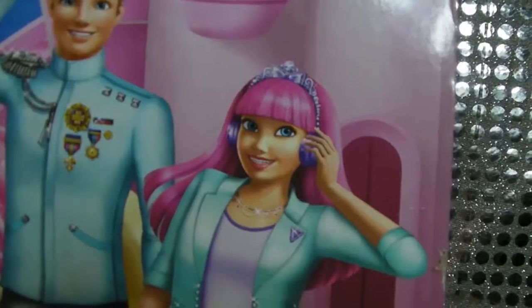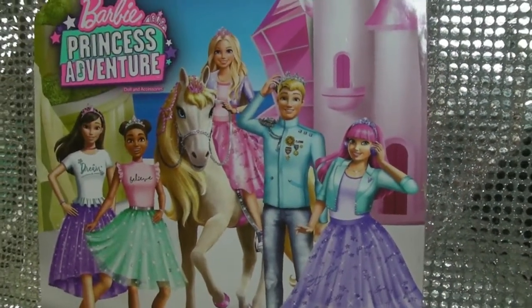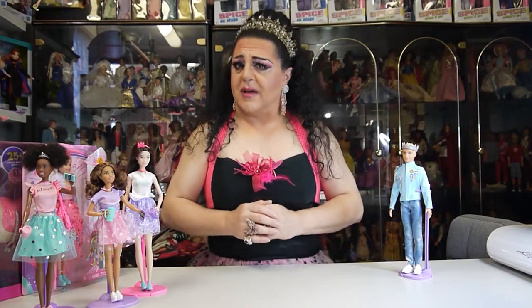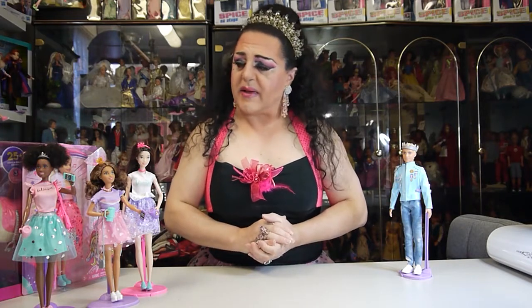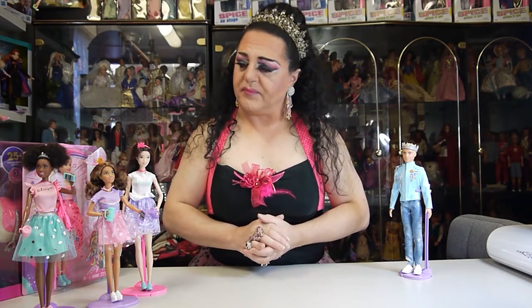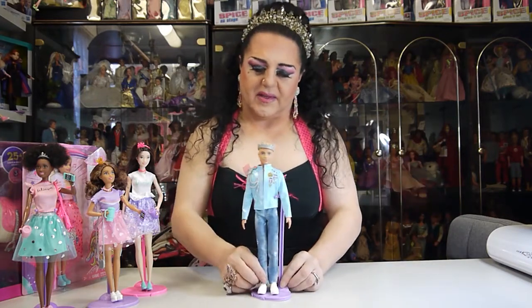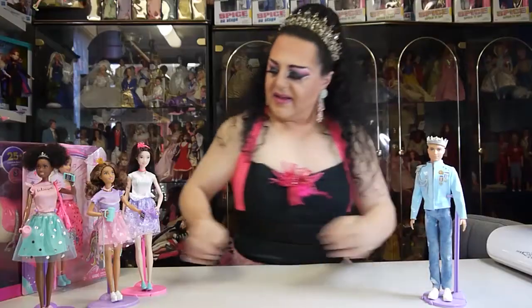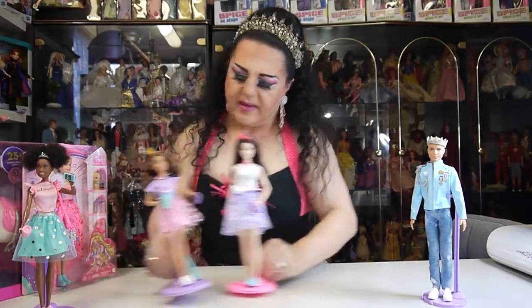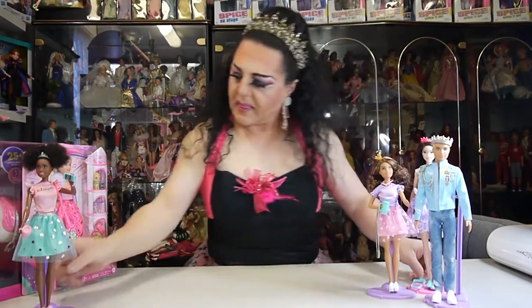The only one I don't have is Daisy, so I'm going to keep looking for her — she's hard to find. I did find her online and she was about 65 dollars, compared to these girls who were about 17 to 20 dollars. Ken looks like a dashing prince, doesn't he?